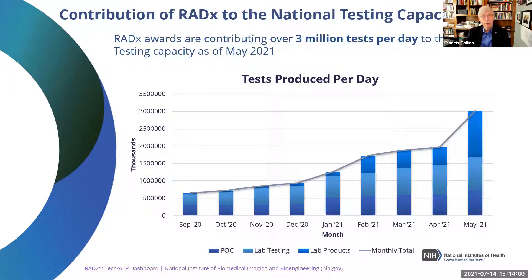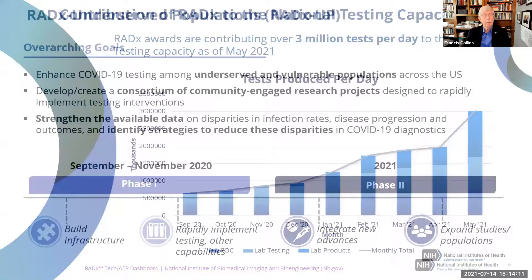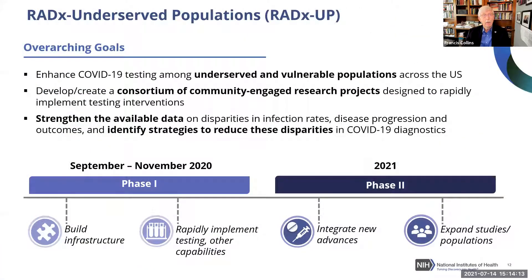The contribution of those testing platforms provided by RADx support has bounced up to over three million tests per day added to our national capacity as of May. But we're here today particularly to talk about RADx-UP — as in underserved populations.